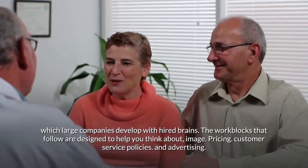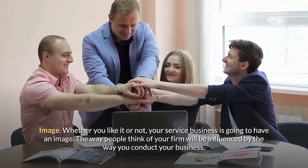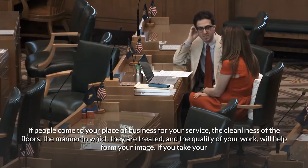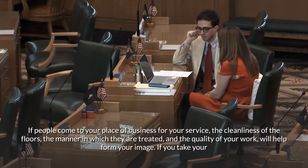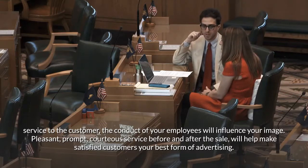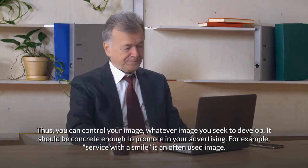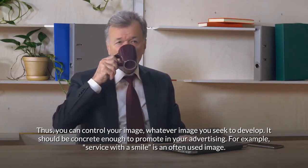Consider pricing, customer service policies, and advertising. Image: Whether you like it or not, your service business is going to have an image. The way people think of your firm will be influenced by how you conduct your business. The cleanliness of your floors, the manner in which customers are treated, and the quality of your work all help form your image. Pleasant, prompt, courteous service before and after the sale will make satisfied customers your best form of advertising. Whatever image you seek to develop, it should be concrete enough to promote in your advertising — for example, 'service with a smile.'